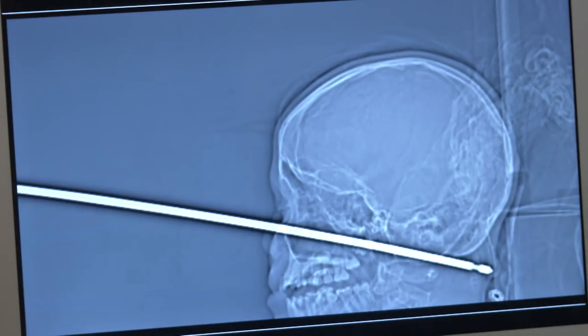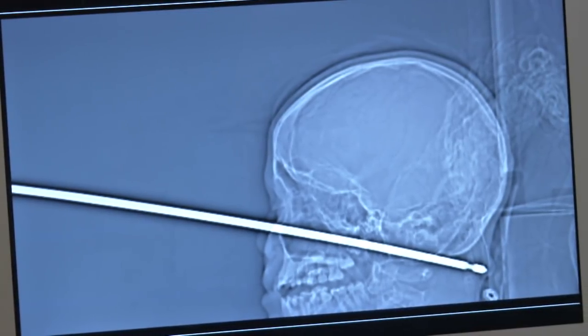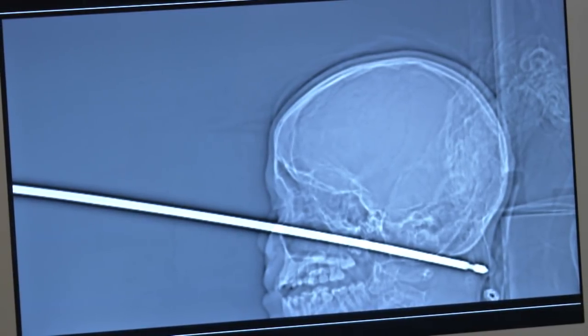That was the picture that was texted to me when I was playing tennis — it certainly caught my attention. I was amazed that he was alive, let alone awake and talking.